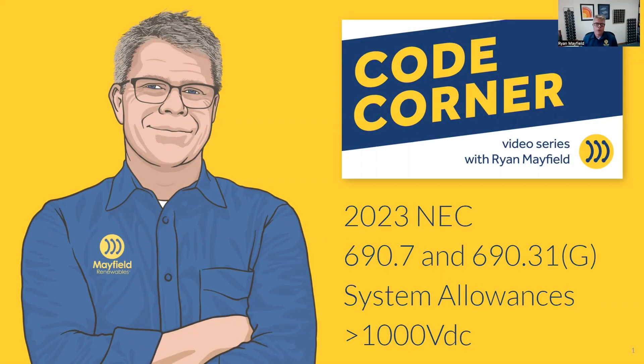Welcome to Code Corner. My name is Ryan Mayfield, and this is a video series that we put on at Mayfield Renewables that covers different code sections as they relate to solar and solar plus storage installations.